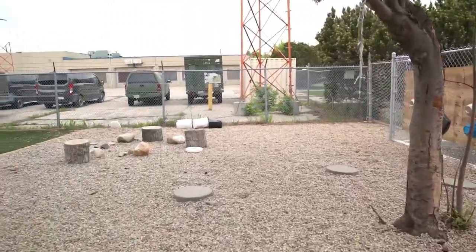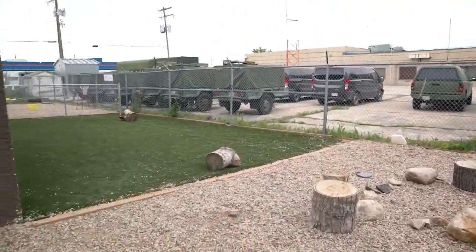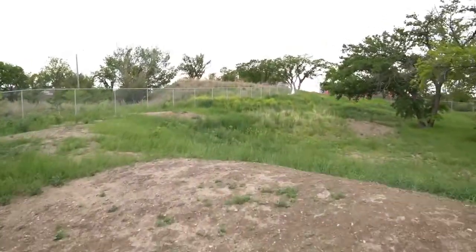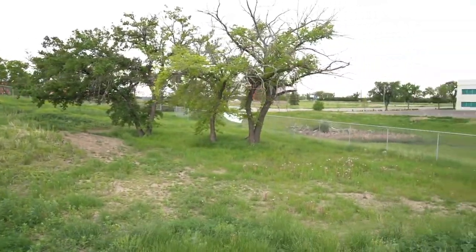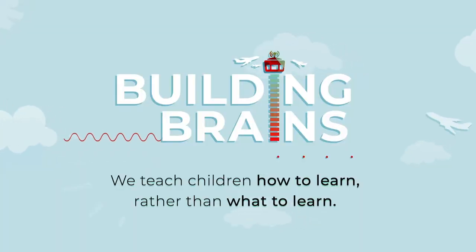Building Brains has three large, natural outdoor play spaces, where children can be adventurous and explore in the nature that surrounds them.